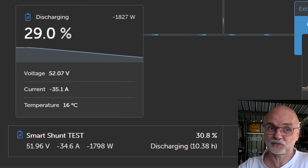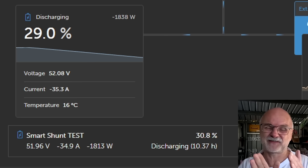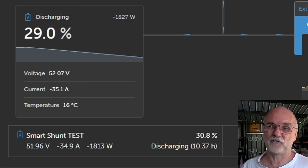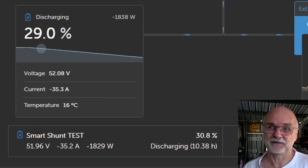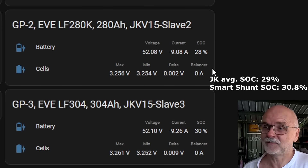I could see this yesterday throughout the day, throughout the evening, and early night — they were always around 1 to 1.5% off. So the JK is a bit lower than the actual Smart Shunt reading. Top battery is at 26%, first slave 32%, then 28%, and 30% for the bottom battery.